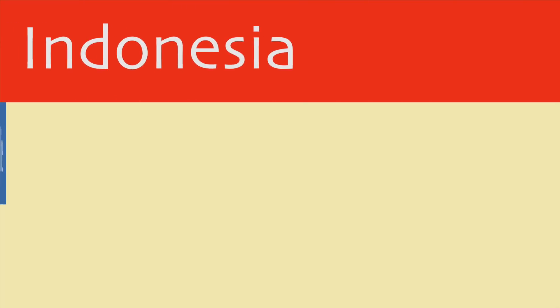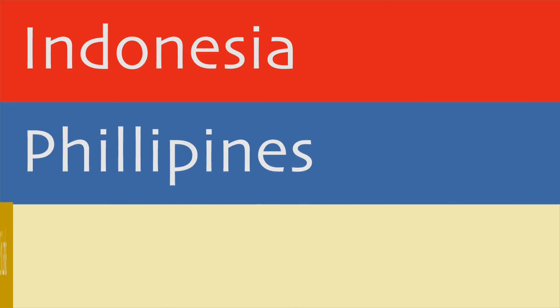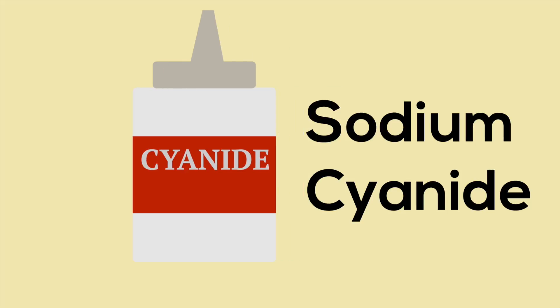The problem is all based on how the marine fish you see in pet stores are collected. Most marine fish come from reefs in Indonesia, the Philippines, and Sri Lanka. The issue comes down to one chemical: sodium cyanide.